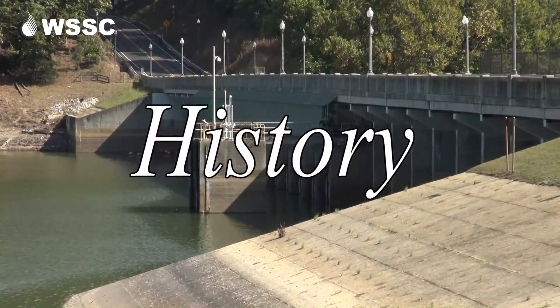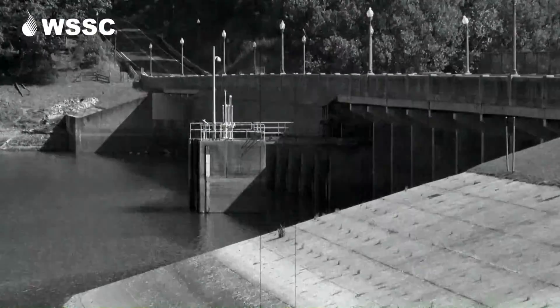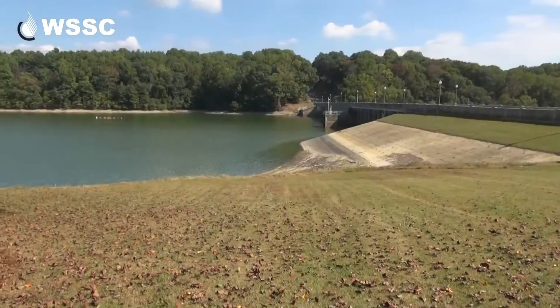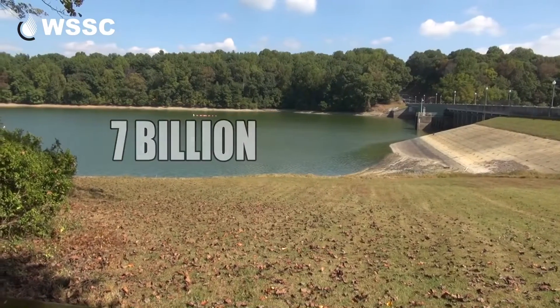I'd love to tell you a little bit about our dam. It was built in 1942 and took about two years to build. The dam is made from concrete and steel and it holds back about 7 billion gallons of water in the Tridelphia Reservoir, which is just behind it.